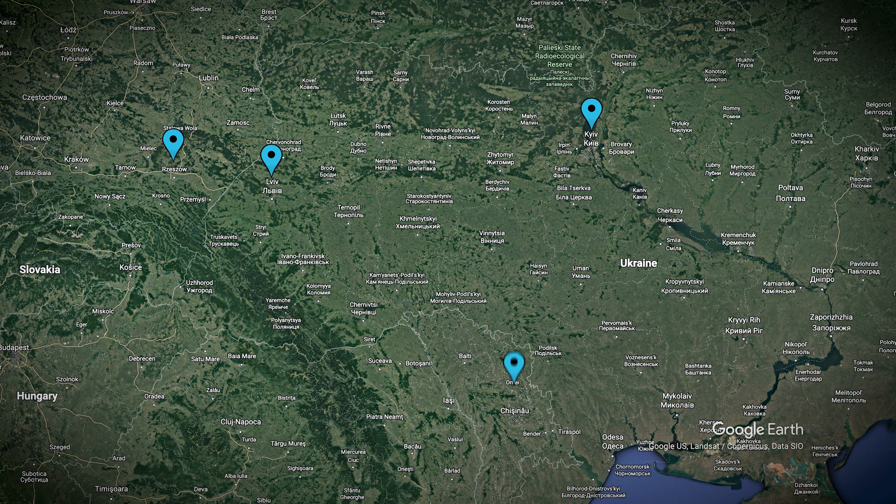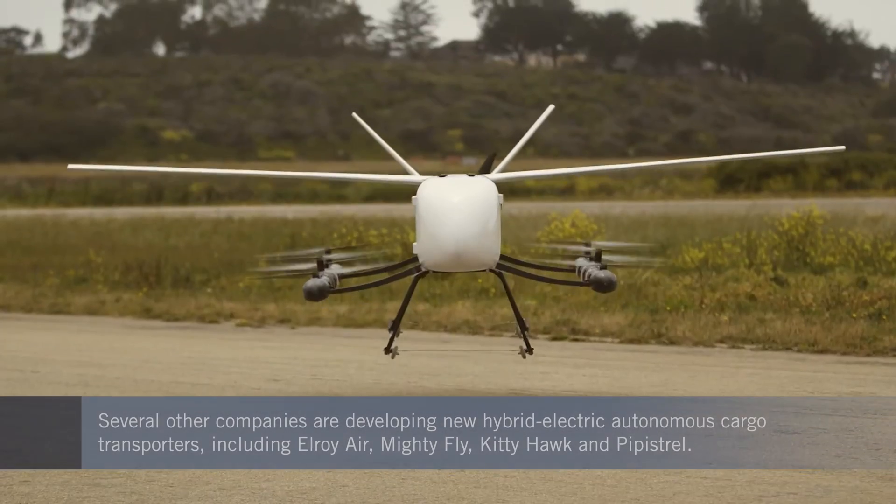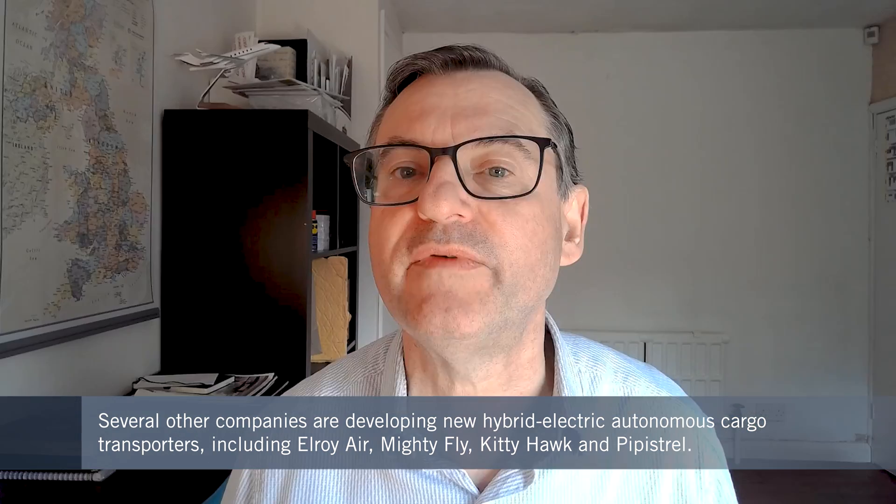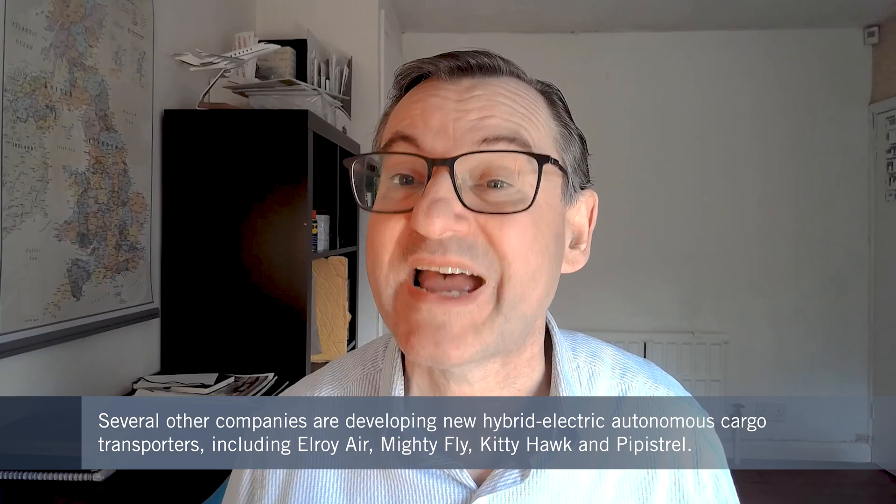Using a base such as Chisnau in Moldova, the UAV could reach Ukraine's capital and many other parts of the south and east of the besieged country. But Command isn't the only player — several new companies like Elroy Air, Mighty Fly, Kitty Hawk, and Pipistrol are also advancing new vertical lift options for moving much-needed supplies without needing pilots on board.